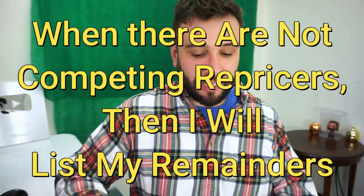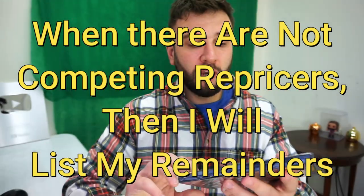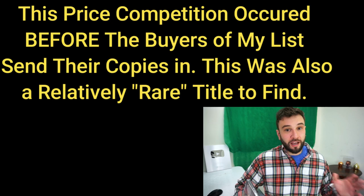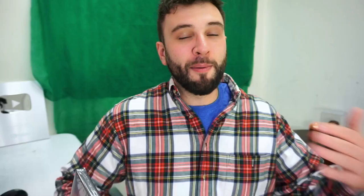I'll wait until the market bottoms out before listing my remaining DVDs. Here's a freebie example: this DVD right here, Luther. I sold it for about $25 for a few days, then it dropped to $18, then to $12 — and it's staying around $12. I'm going to wait until this title goes back up to about $20 before I send in my remaining 25 copies. It won't hurt my profitability; it just delays how much I make, even though in the long run it'll be a lot higher.